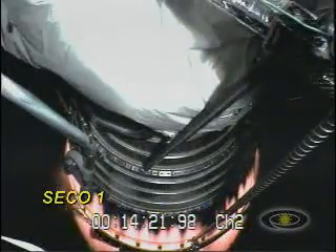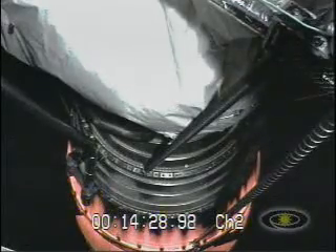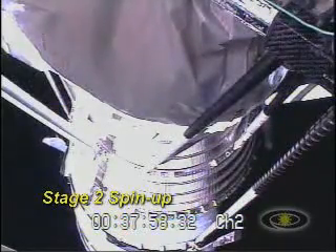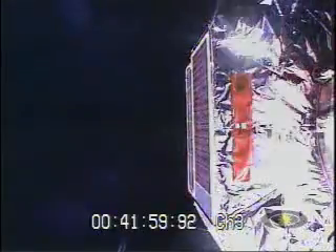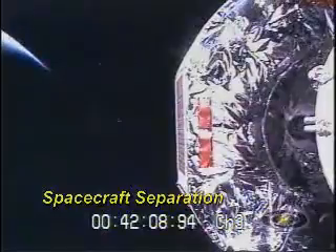Our fairing has unlatched and separated on time. We should have had a CECO by now — we're holding our thrust a little bit longer. CECO. A few seconds to go before we start rolling the vehicle. We've begun our roll rate initiation, picking up first at three and a half degrees per second, past T plus 2,500 seconds. And there is spacecraft separation.